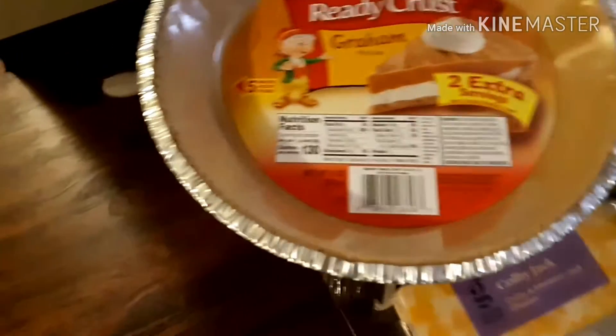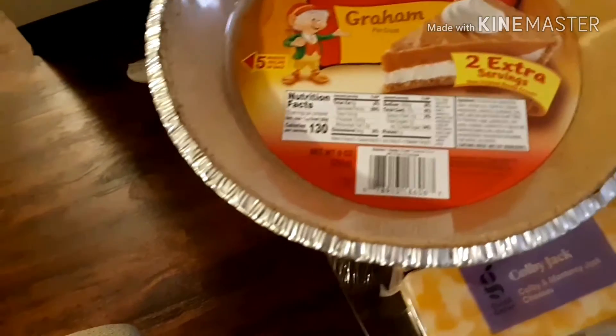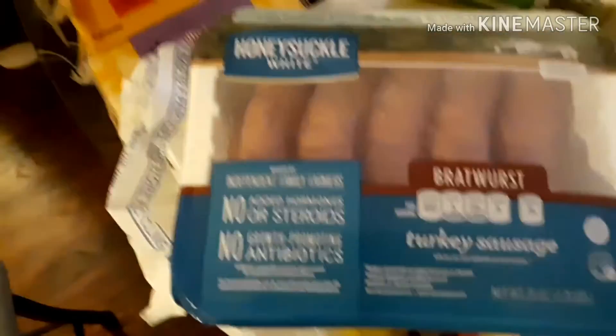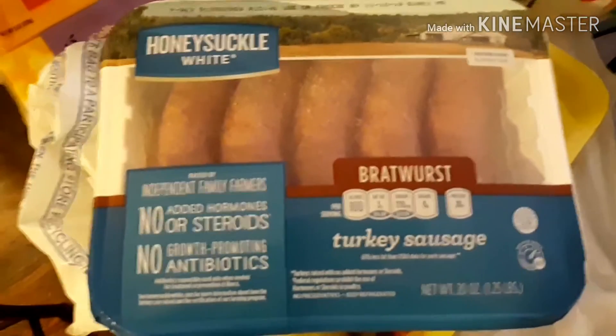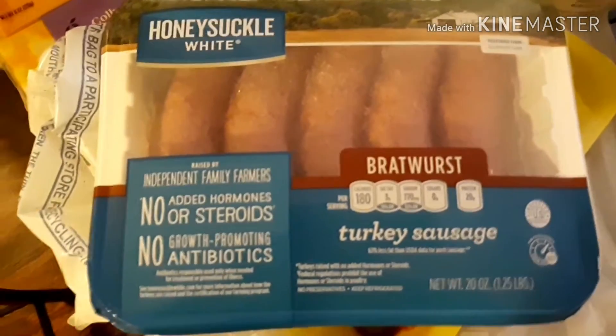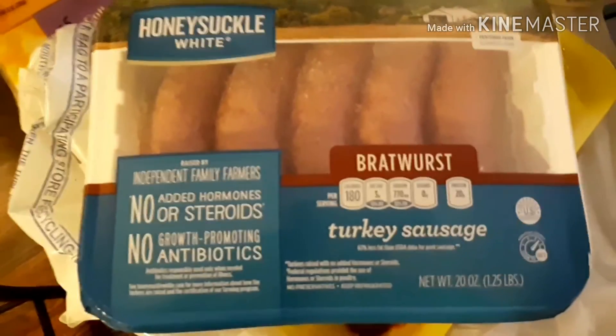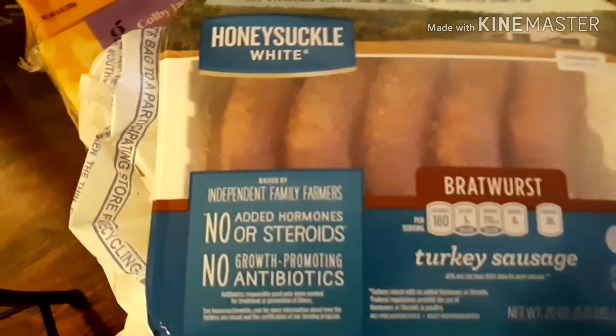From the meat store I was telling you about last time, I purchased this turkey sausage — this was only a dollar. I don't know how they taste, but for a dollar you can't go wrong even if they don't taste too good.